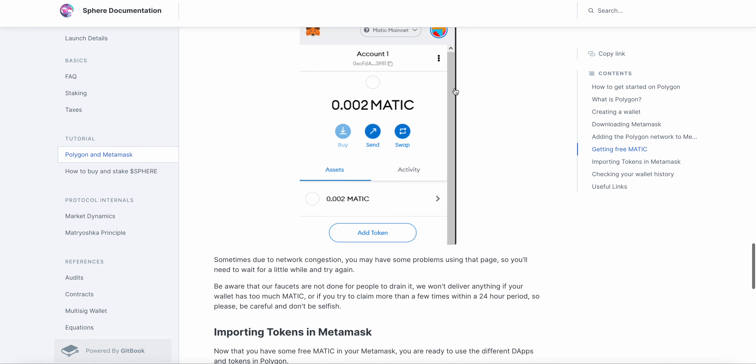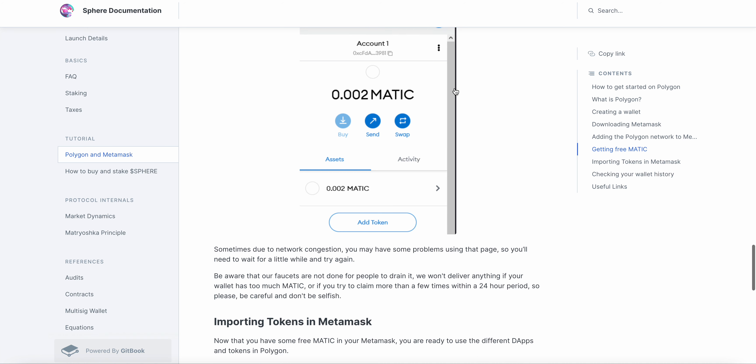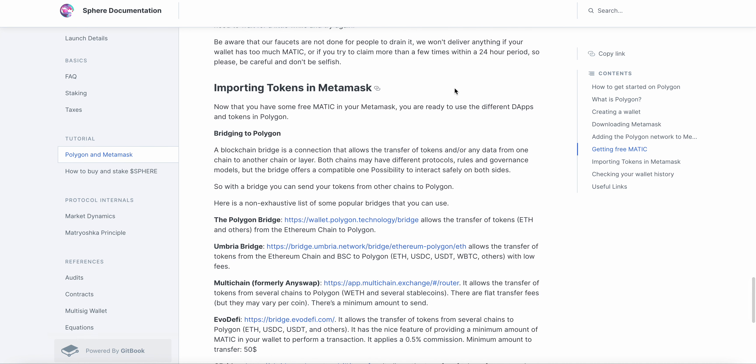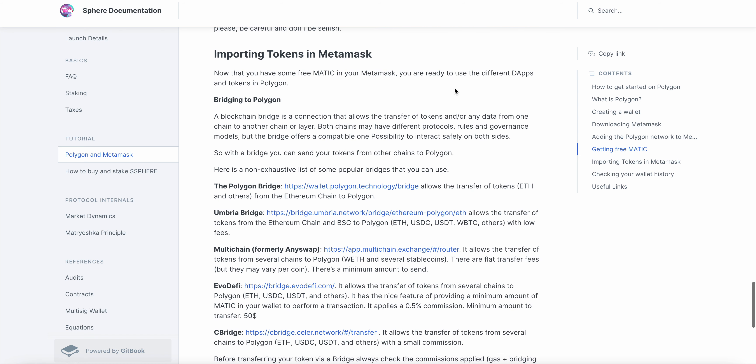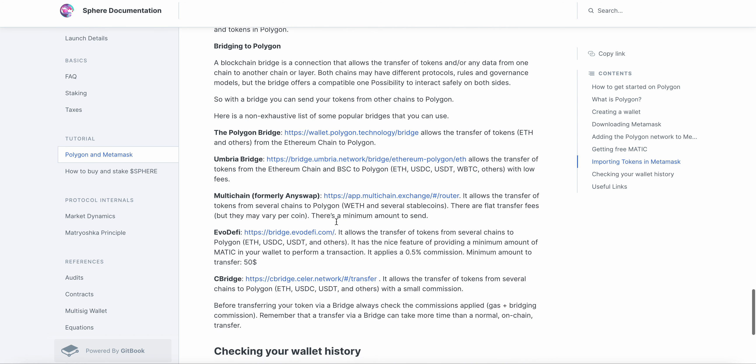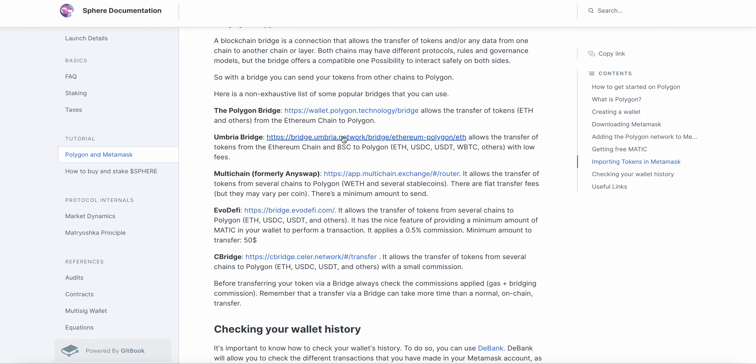Once you have your Matic in MetaMask, you can begin to bridge. You can send your money over from Coinbase, or I believe you can send it over to KuCoin if you have Matic — but you have to pick the right network. You need to make sure it goes to the Polygon network, not just the MetaMask side. It's kind of tricky; there are a lot of videos on it. There are different bridge tokens you can use.